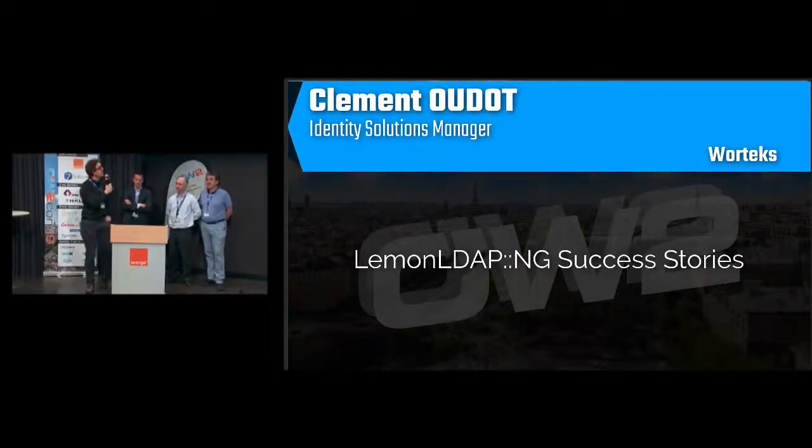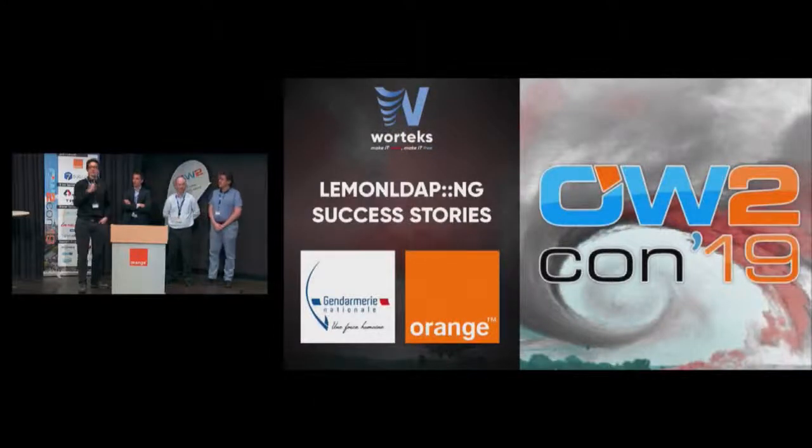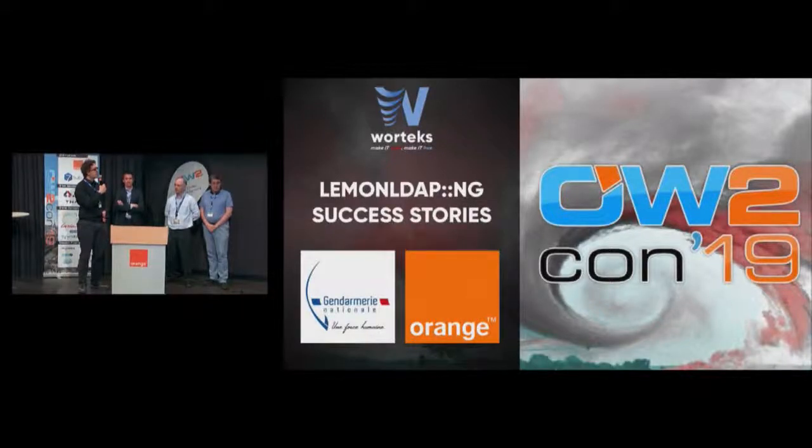Thanks for being here. We are proud to present a talk about LemonLDAP-NG. LemonLDAP is a project that has been in the OW2 ecosystem for 10 years, and I'm happy to have here people from Gendarmerie Nationale and Orange who will explain better than me why LemonLDAP is a good product. First, some words about the product.